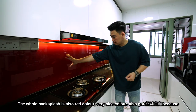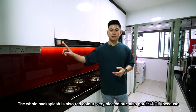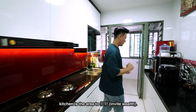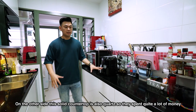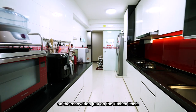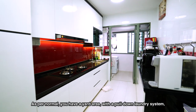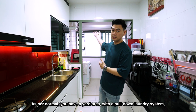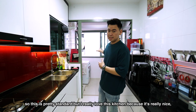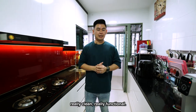You can see the whole backsplash is also a red color — very nice. On the other side, this solid countertop is also cool. So they spent quite a lot of money on the reno just in the kitchen itself. Now the yard area, as per normal, you always have this yard area with a pull-down laundry system, which is pretty standard. But I really love this kitchen because it's really nice, really clean, really functional.